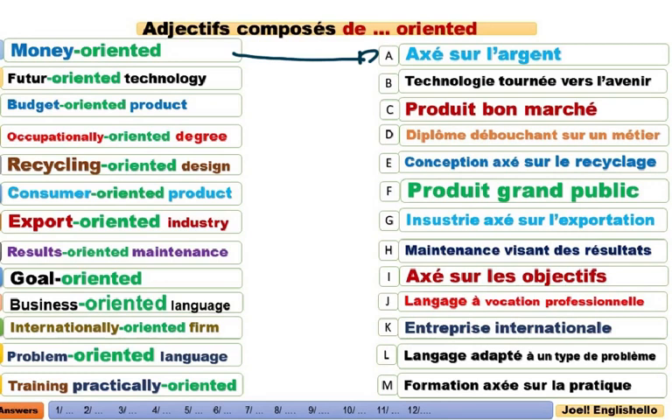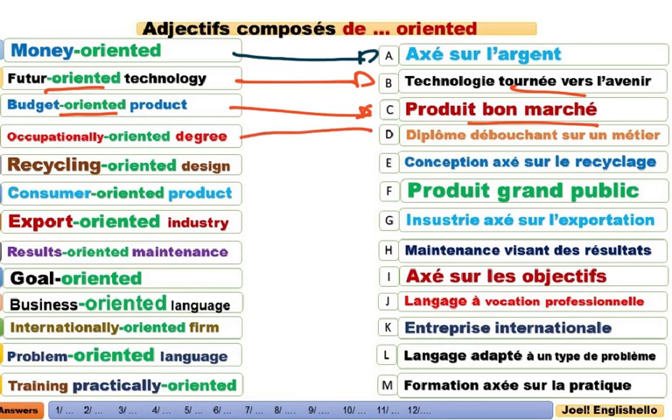Future-oriented. Tourné vers l'avenir, vers le futur. Budget-oriented product. Qui utilise des produits bon marché. Occupationally-oriented degree. C'est un diplôme débouchant sur un métier, par exemple. Occupationally-oriented degree, c'est un diplôme à orientation professionnelle.